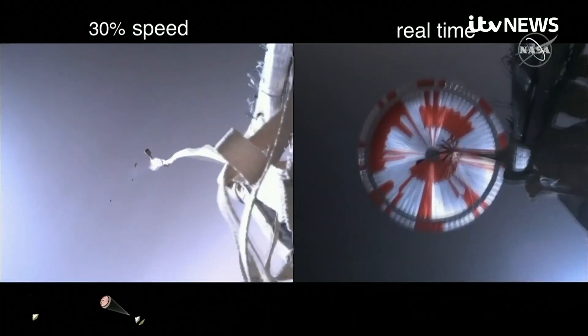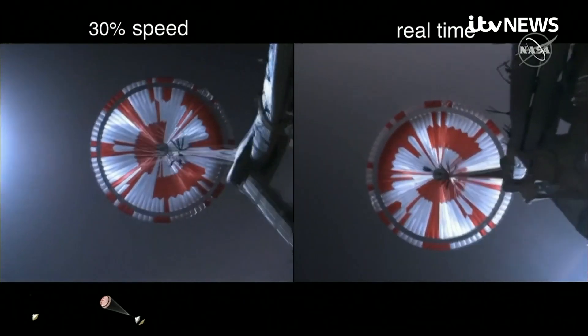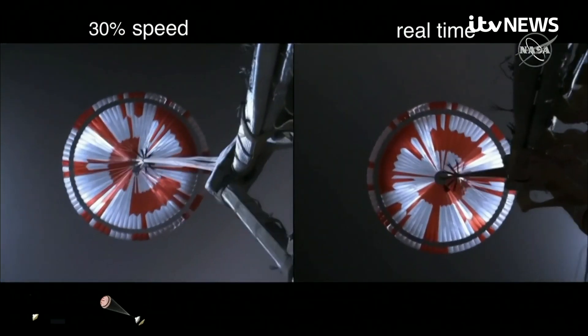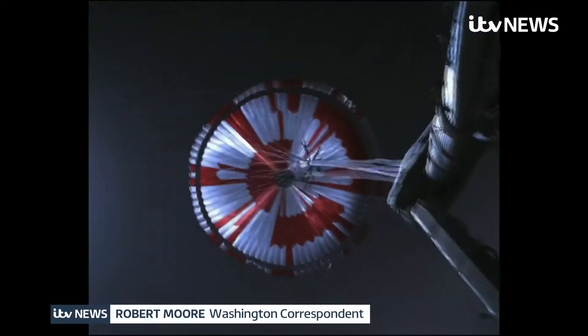Parachute deployed. Navigation has confirmed that the parachute has deployed and we're seeing significant deceleration. Traveling at a thousand miles per hour, this was the moment that the parachute opened in the ultra-thin Martian atmosphere. Our current velocity is 440 meters per second.